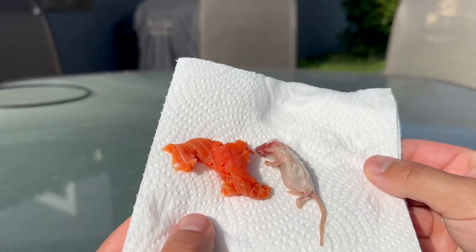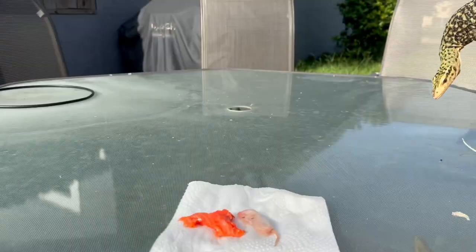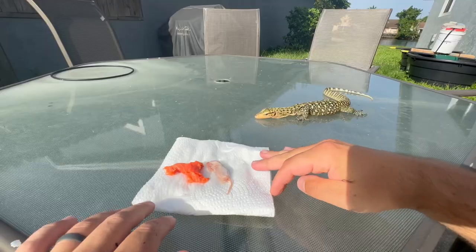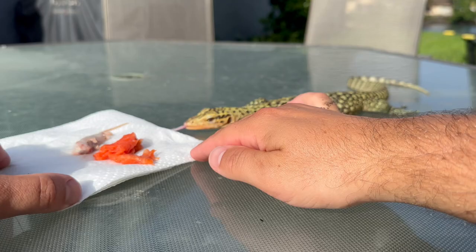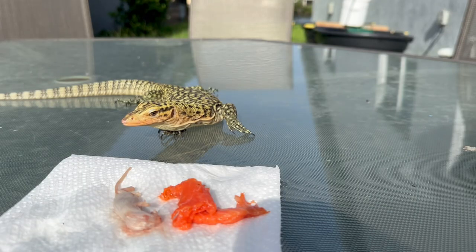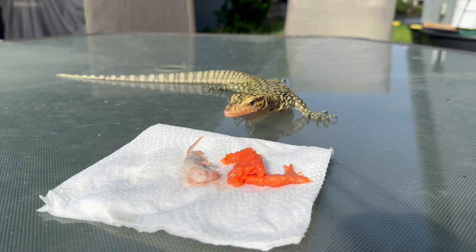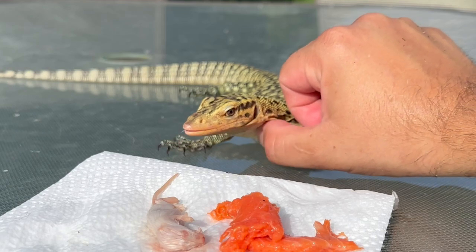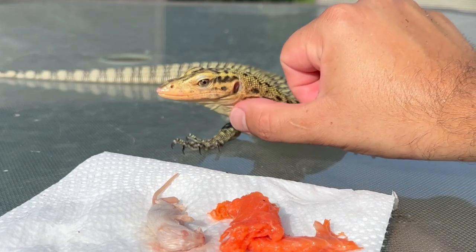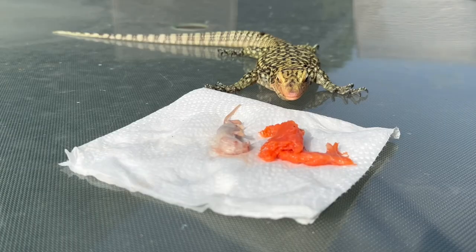I'm going to offer him a frozen thawed mouse and salmon and see which one he picks. Since he's so smart, let's let him make his own decisions. Let's twist this around so we can get a real good sniff. All right Walter, what do you want today — fish or mouse? He's using his forked tongue to pick up the scent. He already smells both items and now just has to choose. Sometimes a little chin scratch peps him up and then he wants to eat more.